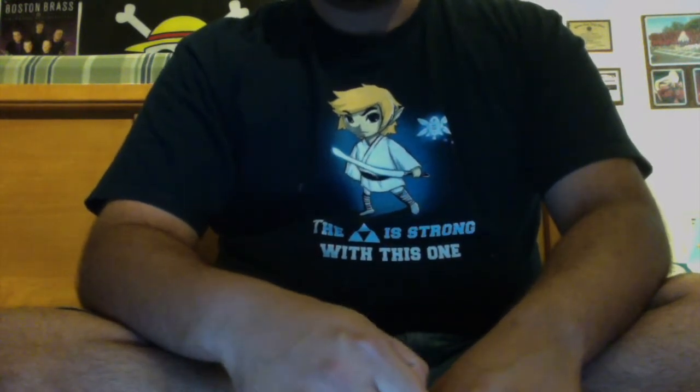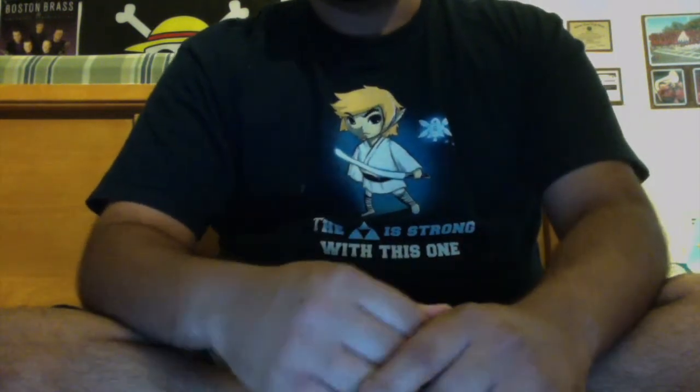I know that I got amiibos yesterday — yesterday was Friday — and I haven't posted that video yet, but it will go up soon. Hopefully we'll see. I've been feeling kind of crappy the past couple days, so we'll see. Anywho, let's get this unboxing ready.